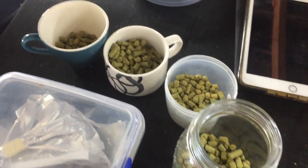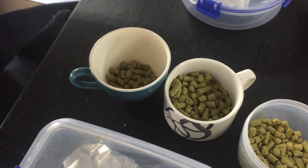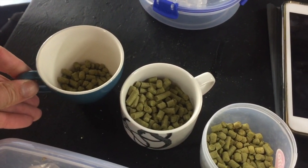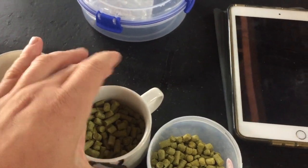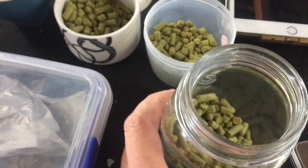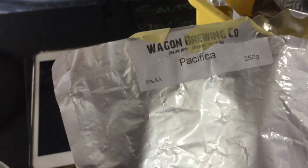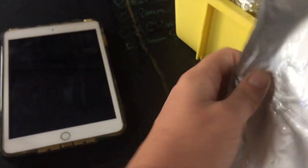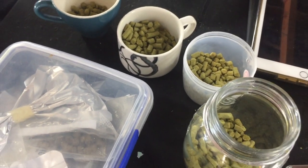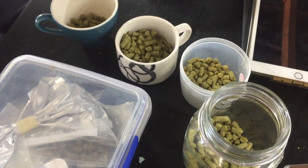Big load in there. I'm going to go with — because I want to mow the lawns and I'm a bit paranoid about bitterness — a half-hour addition, a 15-minute, a five-minute, and a big-ass whirlpool of about 100 grams. Hopefully it should be juicy. Just a leftover pack of Pacifica that's served me well. I'll probably dry hop as well, so it's almost getting into IPL territory — except it is a true lager slash Pacifica pils.